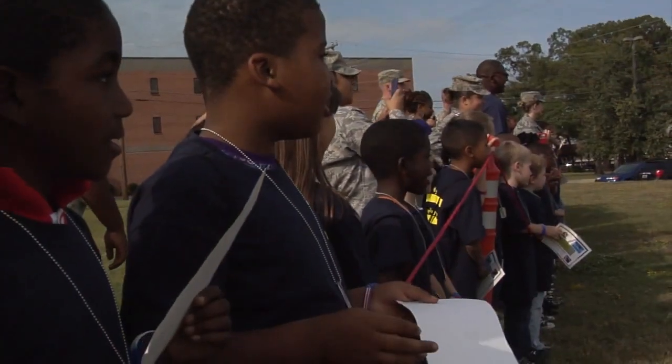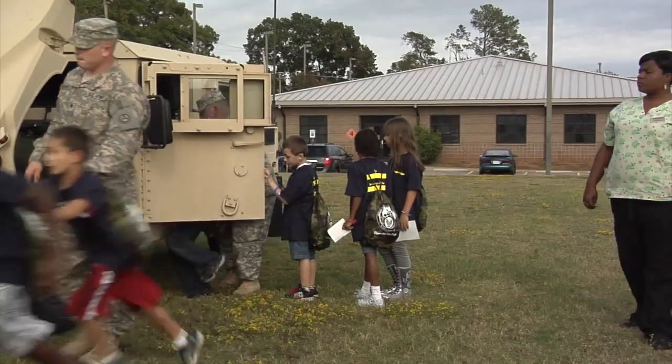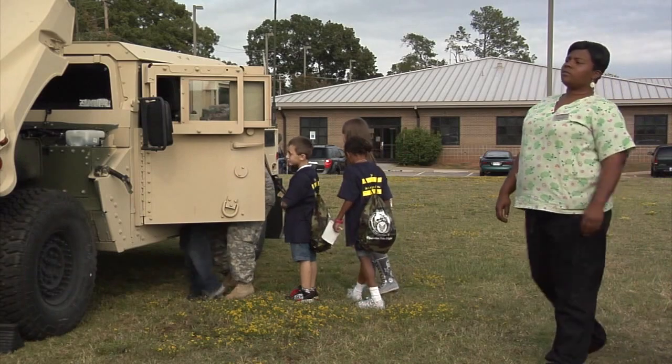Organizers expect to see these kids all over the base, especially over at the youth center. For the next month, every time they run into these kids, all they're going to hear from them is, 'Oh my goodness, I deployed!'